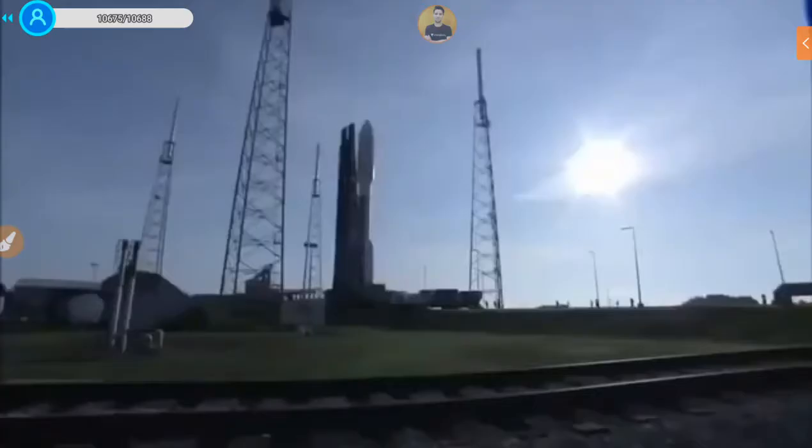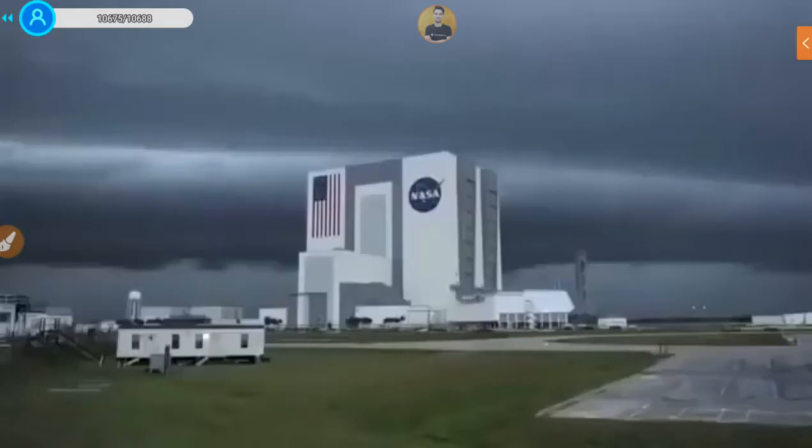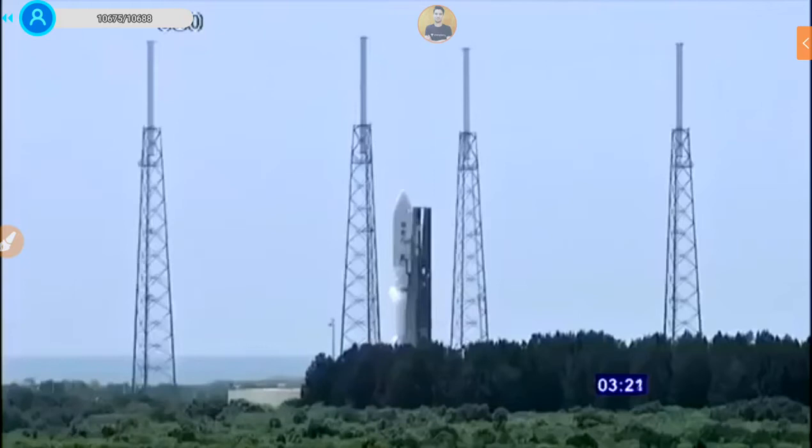On launch day, it's a dream to have perfect weather — no clouds in the sky — but we have to work with what we have. There are weather rules we cannot violate: rules for cumulus clouds, anvil weather clouds, and lightning within the area — within 10 miles, within five nautical miles.